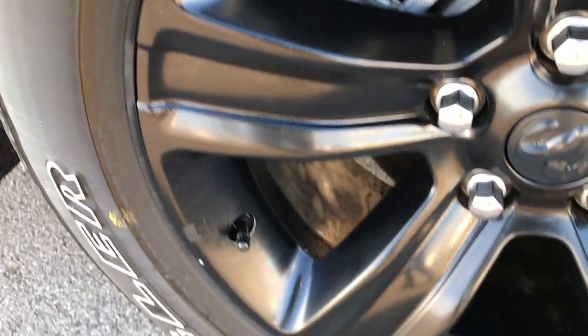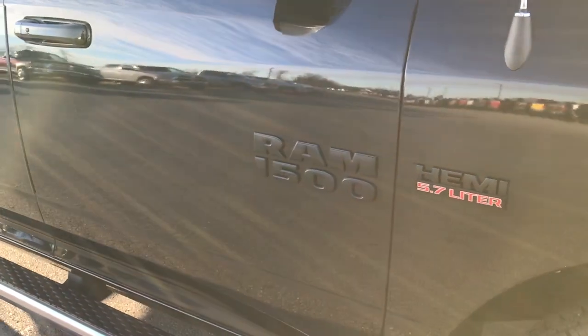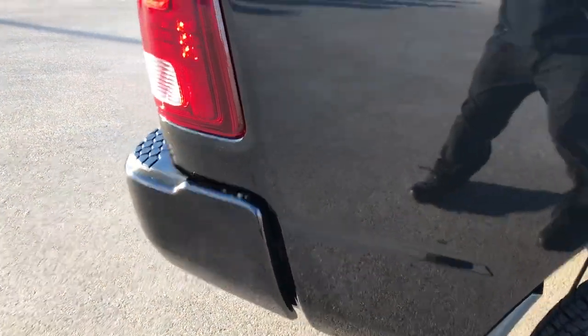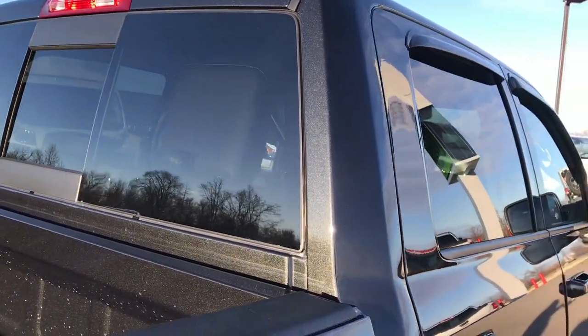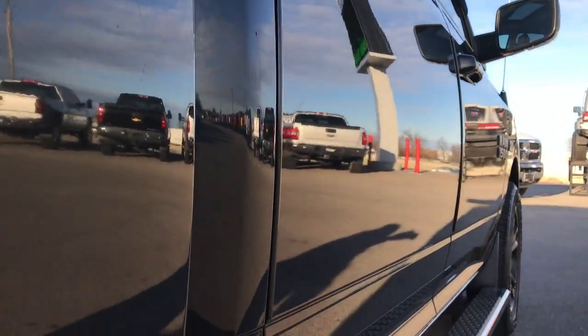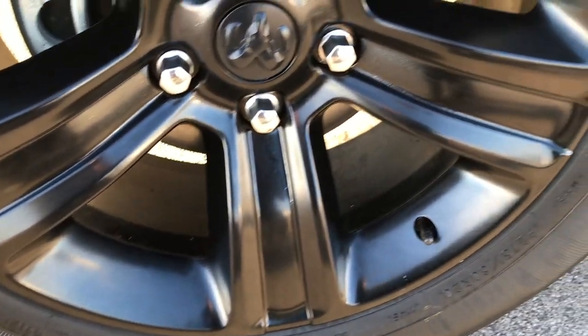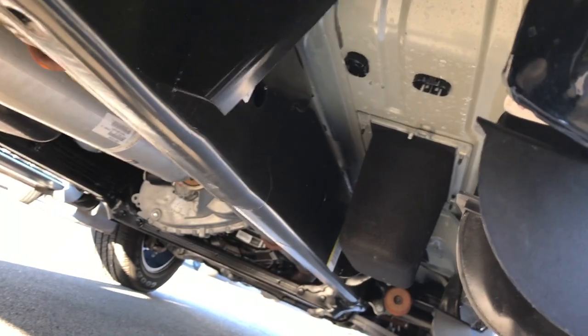The passenger side rim is absolutely perfect, no scuffs or scrapes. If you have HD capabilities on your computer, tablet or smartphone, turn them on now because it's like you're right here looking at the vehicle. We take these HD videos so if you're far away or cannot make the trip but are still interested in purchasing the truck, you can see and hear the truck and have confidence before you even get here. We sell a lot of these trucks out of state. The back rim is absolutely perfect and the back tires have just as much tread as the front. It has the plastic wheel well guard which keeps your frame and underbody looking great, and the frame and underbody are like new on this truck, very clean.